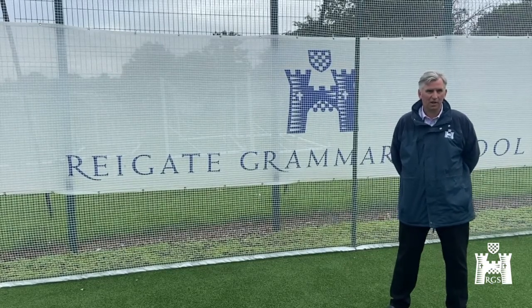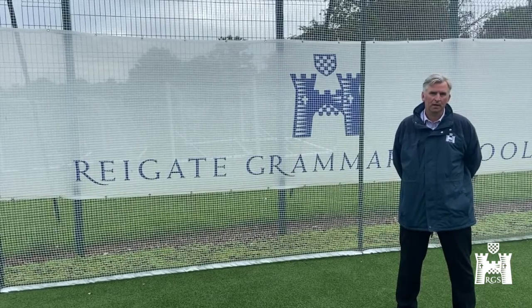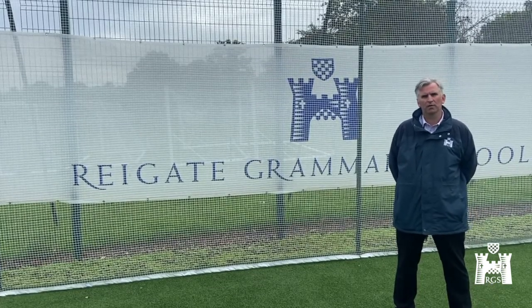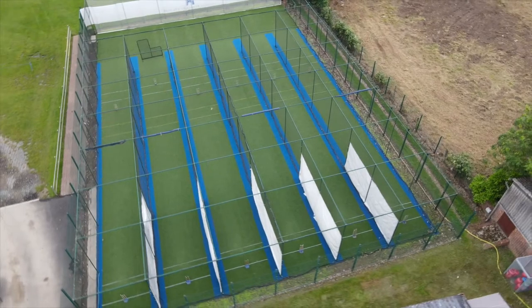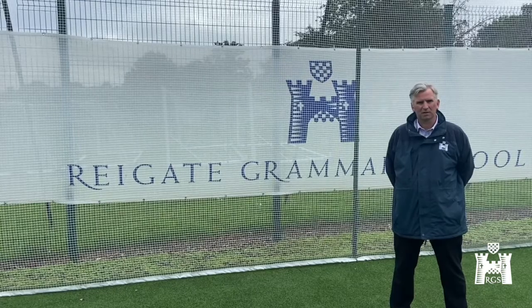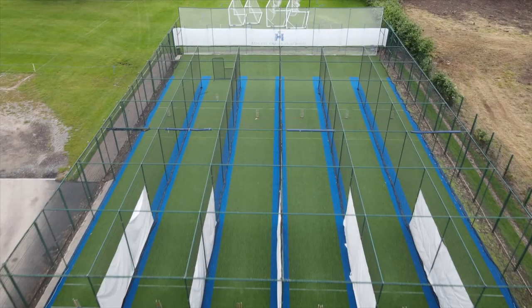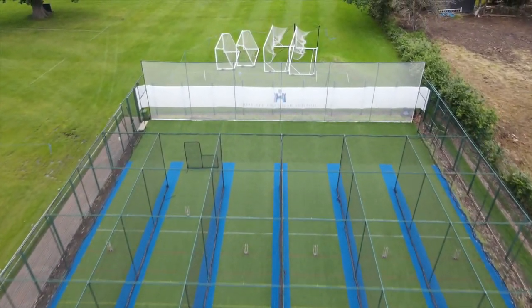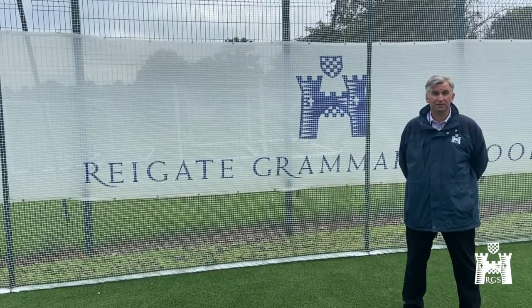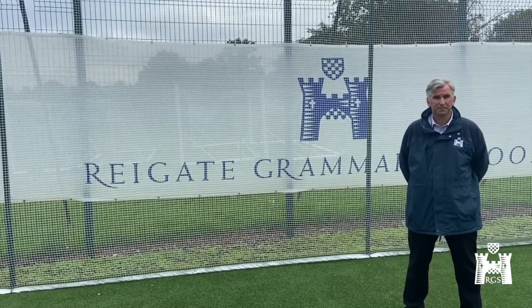The base had lasted really well - when the guys from Total Play took up the old carpets they were quite pleased with the condition the base was still in. We obviously still did some refurbishment work on the base to prepare it for laying the new carpet. They took up the old carpets which had lasted pretty well for 13 years, and now we've put new shoppads down, new carpet, new run-up carpet, new bowling carpets. The feedback from the students, staff, and outside clubs has been really positive.